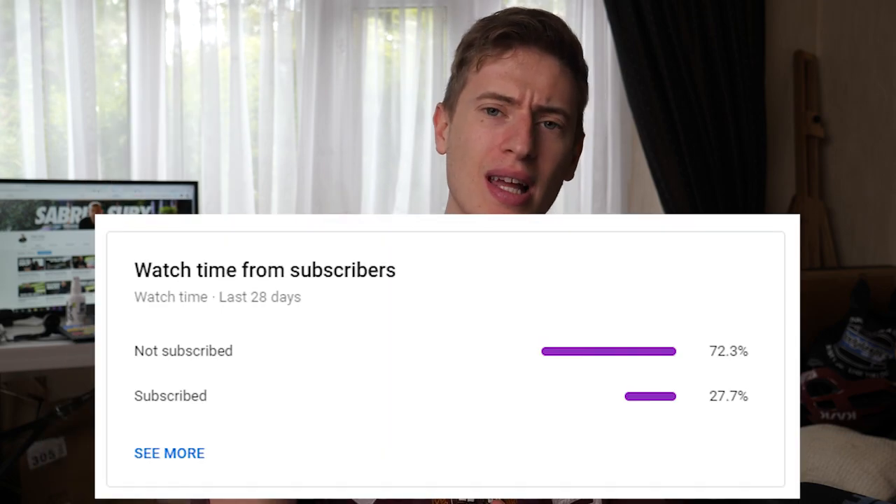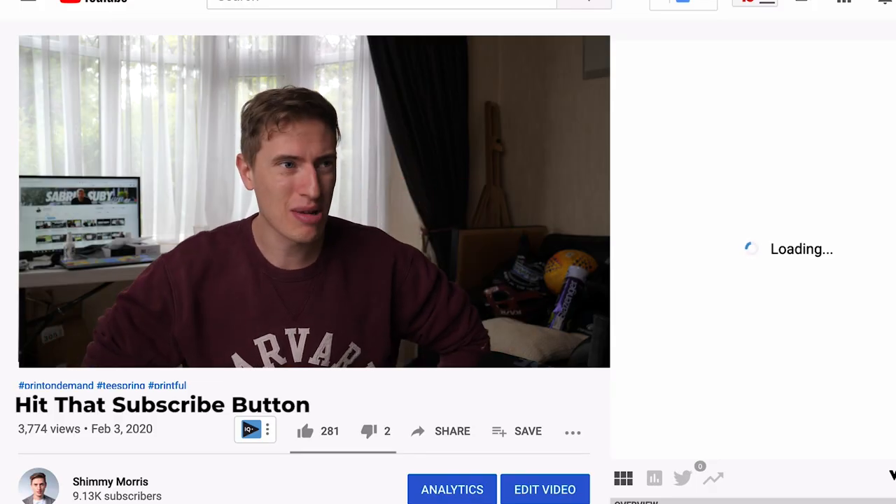Before we delve in further — if you haven't already subscribed, something like 30% of viewers have subscribed, meaning 70% of you haven't yet. I'm on something like 9,100 subscribers — come on, let's get to 10,000! Hit that subscribe button if you're into making money online, Amazon, Teespring, print-on-demand, Fiverr, business, entrepreneurship — whatever it may be.